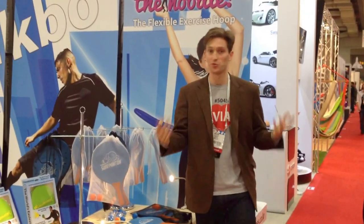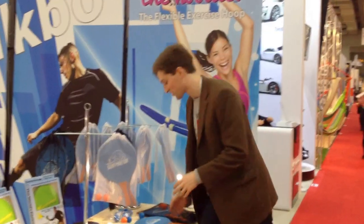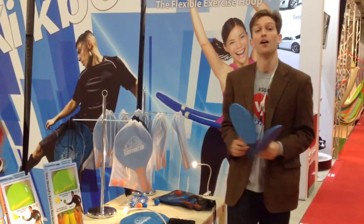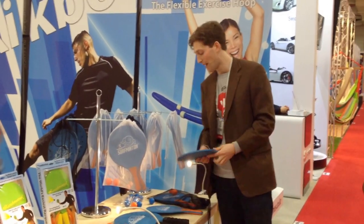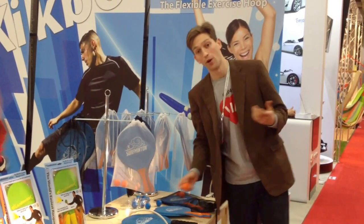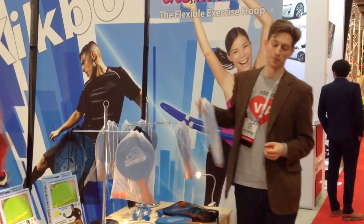I wanted you guys to see our music because we put so much time and effort and we're really excited about our new products. We got Surf Vinton and it's just like that standard beach paddle game. It does really well for you guys and we're going to beat the quality and we're going to beat the price.